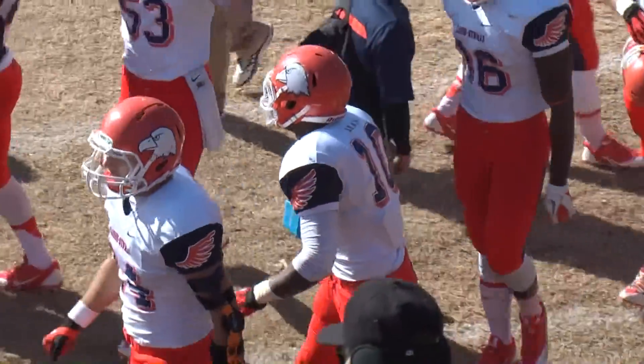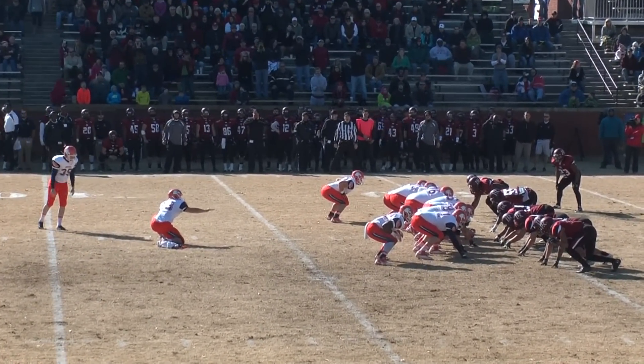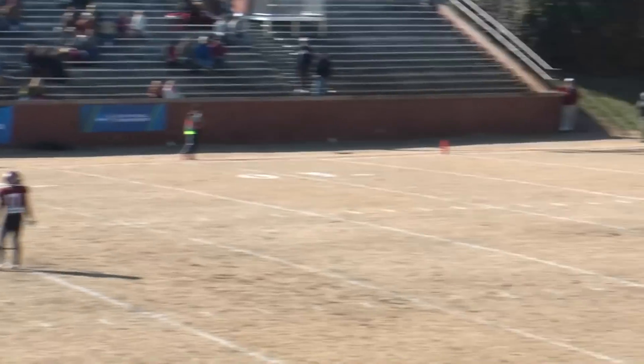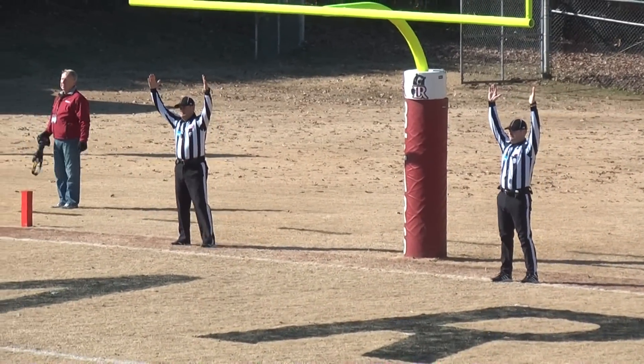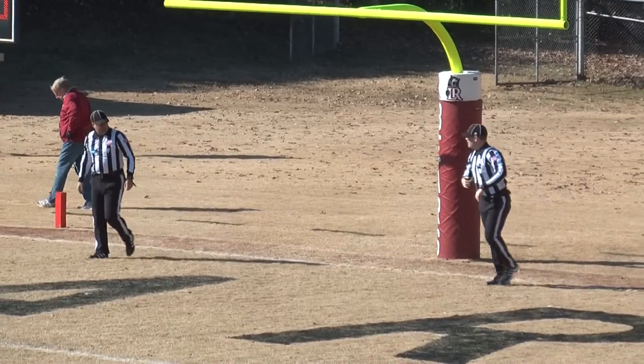First and ten, Eagles from the LR 24. No breeze, kicking from right to left from the left hash. Taylor to snap, Hibbitt to hold. Hibbitt puts it down, Duncan strides forward. Line drive kick has the distance. Does it have the line? Yes. Eagles are on the board, 3-0. Carson Newman has the lead over LR with 8:25 left.